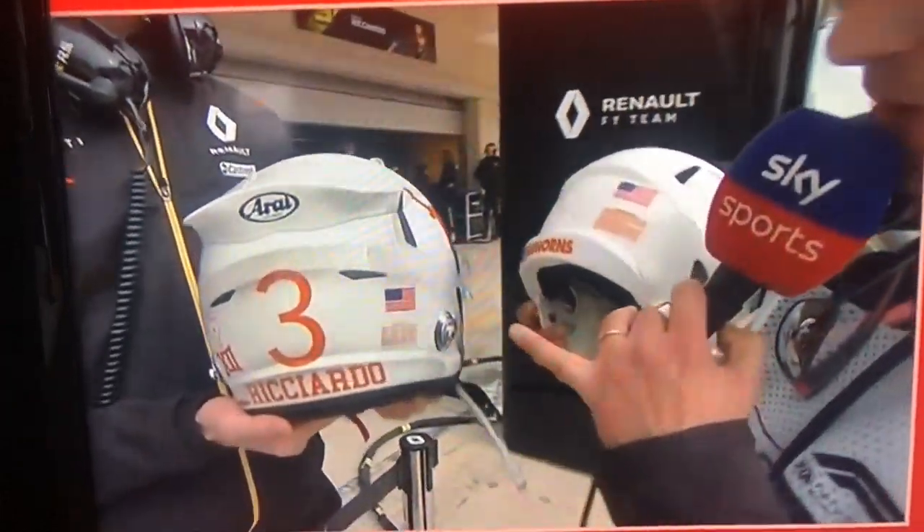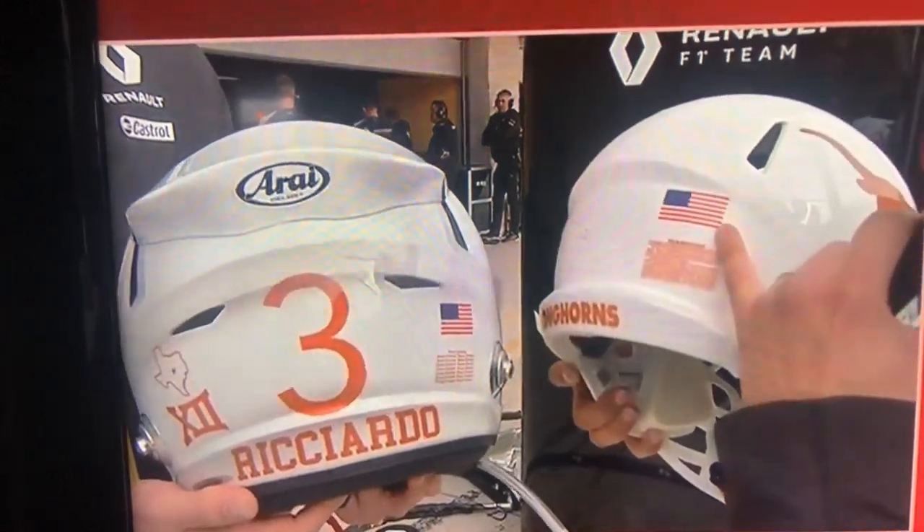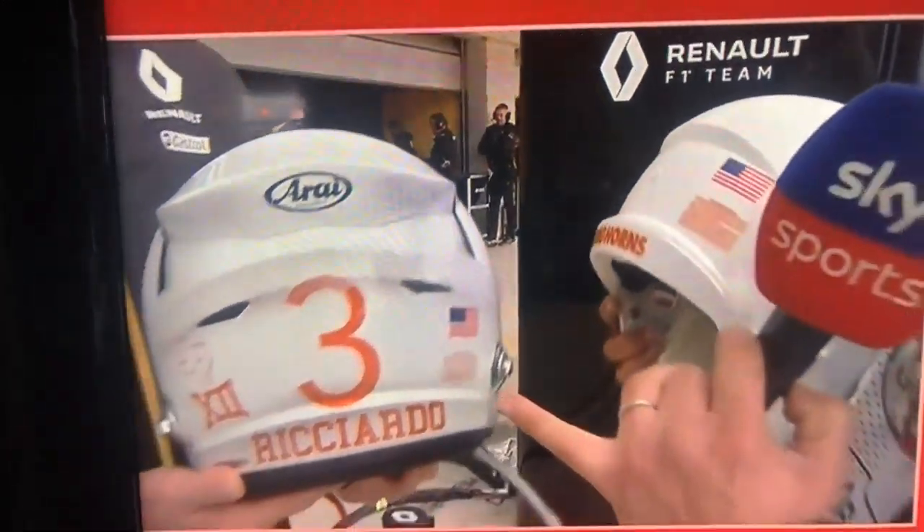Right, and down to even what the helmets have — "Texas Forever" on there, the US flag, and of course number three for Riccardo.